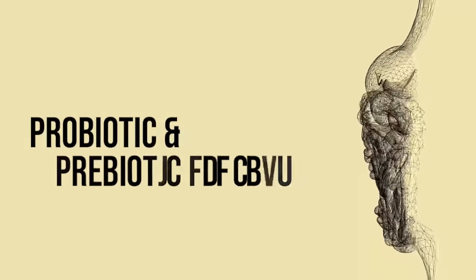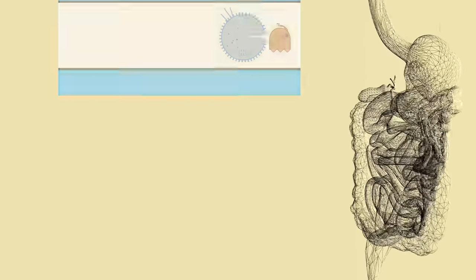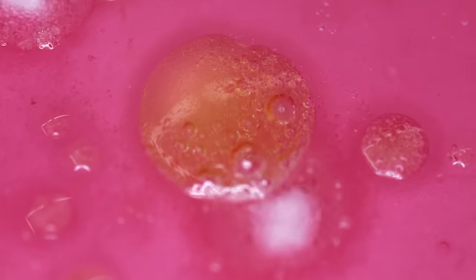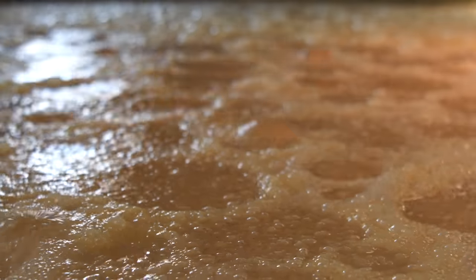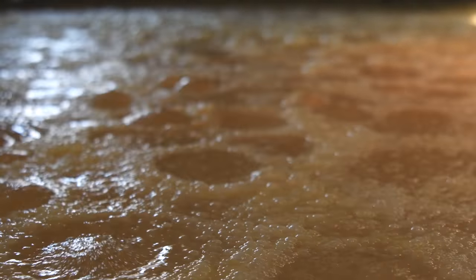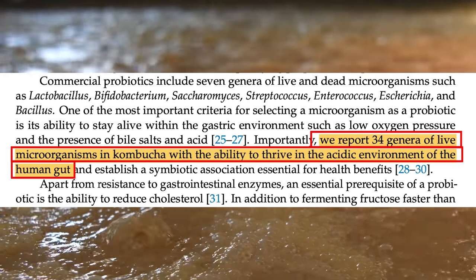In terms of supporting beneficial communities, there are two ways kombucha does this: probiotic effects and prebiotic effects. Probiotic is when you consume the microbes themselves; prebiotic is when you consume the food for those microbes that allows them to thrive and proliferate. The key thing in a probiotic is whether the microbes can actually survive the harsh environment of the stomach — a pH of two, low oxygen, and weird pressure systems. These researchers from 2022 made an interesting observation: if a microbe can survive kombucha fermentation conditions, then it can likely survive in the gut, because kombucha fermentation is also super low pH and mimics some of those harsh environmental conditions. The kombucha fermentation process is like training for the microbial navy seals of the gut.